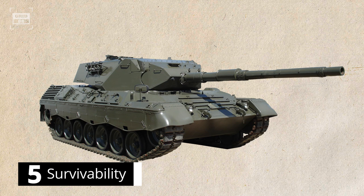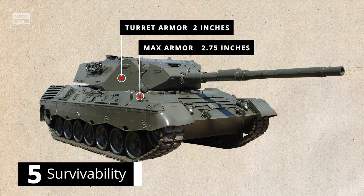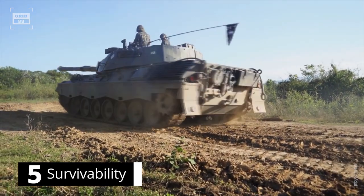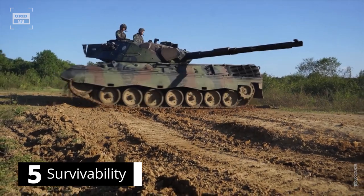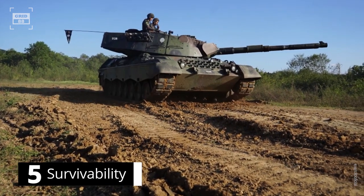The Leopard 1's armor thickness reaches a maximum of 2.75 inches and a minimum of 0.33 inches on the hull's top, while its turret armor is 2 inches on the front and 2.4 inches on the rear. The turret's shields add an extra layer of 2.4 inches of armor to the front, and the tank can be equipped with additional composite armor material. The Leopard 1 features a relatively more advanced crew protection system, including an automatic fire suppression system, countermeasures, and nuclear, biological, and chemical protection.